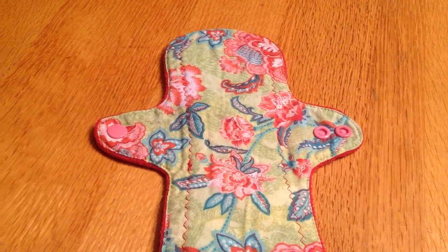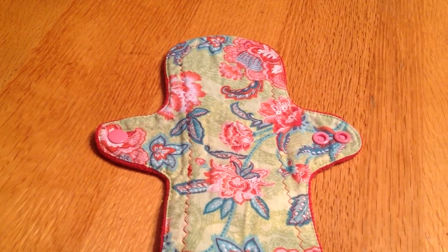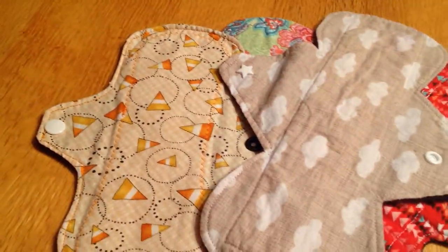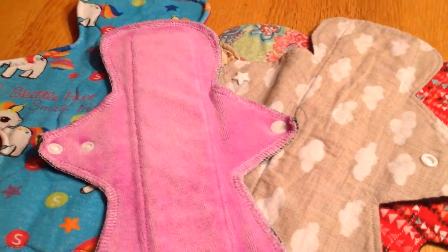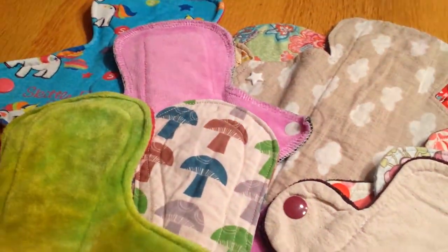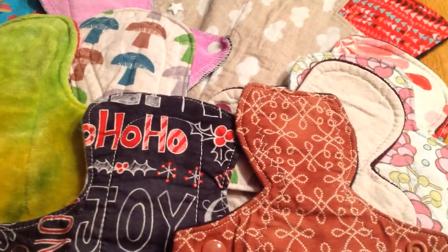I'll link all of their Facebook or Etsy shops in the video description. This is my liners and lights for May 2015. Feel free to comment and like, and I'll upload my heavies, moderates, and overnights in just a little bit so you guys can check that out as well. Thanks for watching everyone!